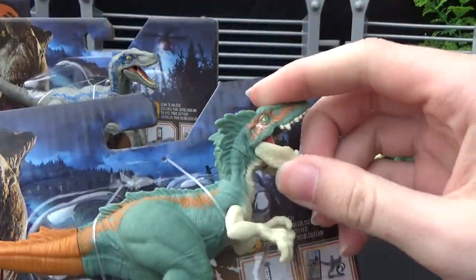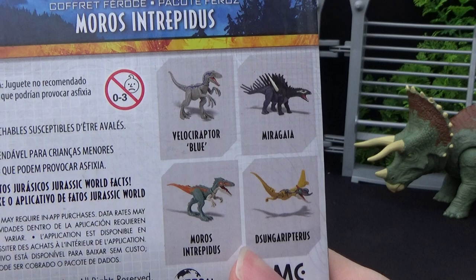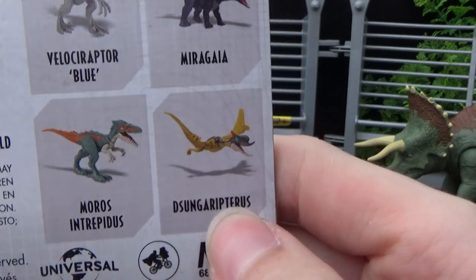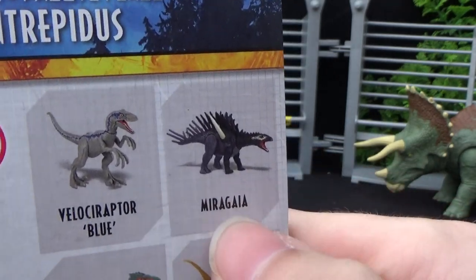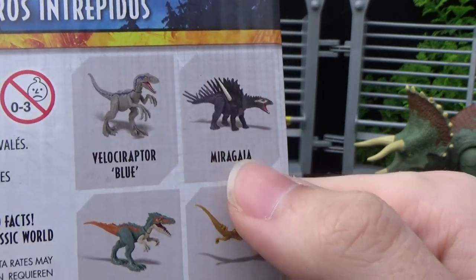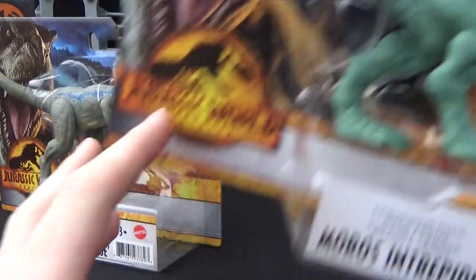I recently found these guys at Toys R Us here in Canada, and holy cow, I was not expecting to see them. You can see on the back there's the Pterosaur — I'm not even gonna try to pronounce that right now — and the Stegosaur Miragea. Those ones are so cool; it's kind of a bummer that I couldn't find them, but I'm glad to have Morus in hand.